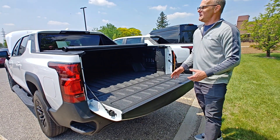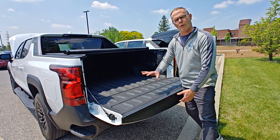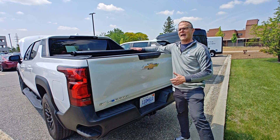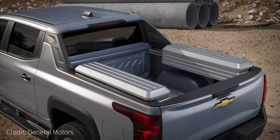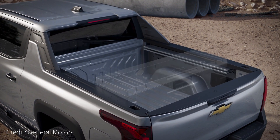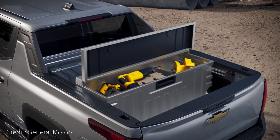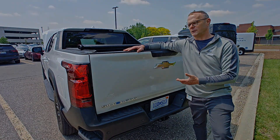The truck comes with a soft tonneau cover, and GM accessories include a hard tonneau cover that makes the entire bed lockable when combined with the lockable tailgate. The accessories catalog also includes back racks, ladder racks, and other work essentials. GM also works with upfitters who are releasing additional equipment such as toppers, so drivers can fully configure the truck for whatever job they need.